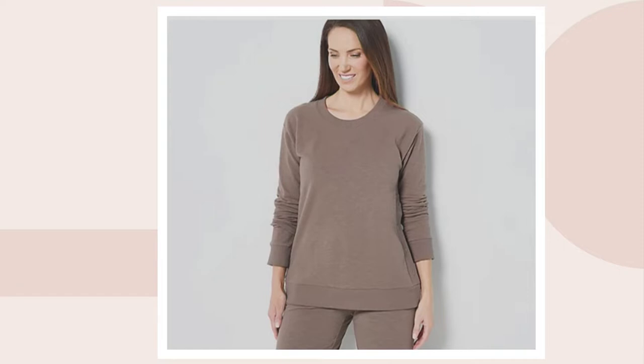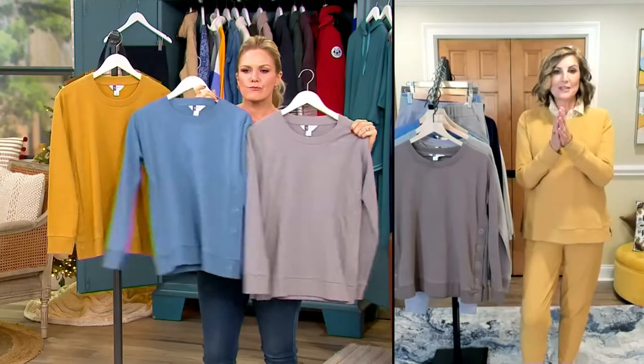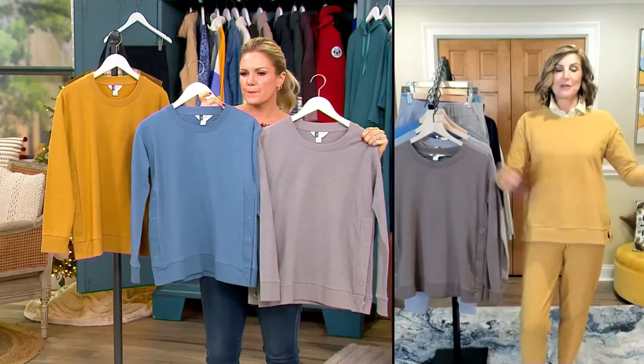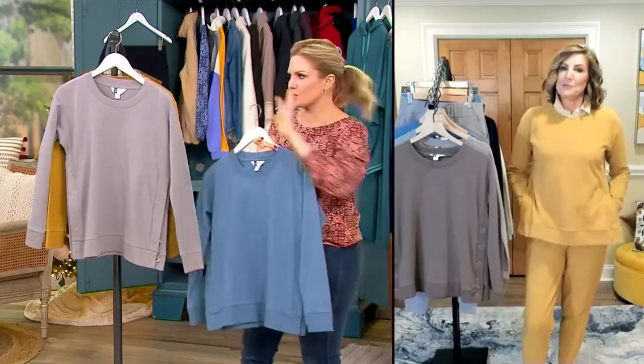You are like the quintessential Modern Soul woman — it is so good to see you. Welcome to the show! Which color should I do? I have the Mocha up front so they can see that. I think the Blue — I love the Blue with the denim and the shoes.